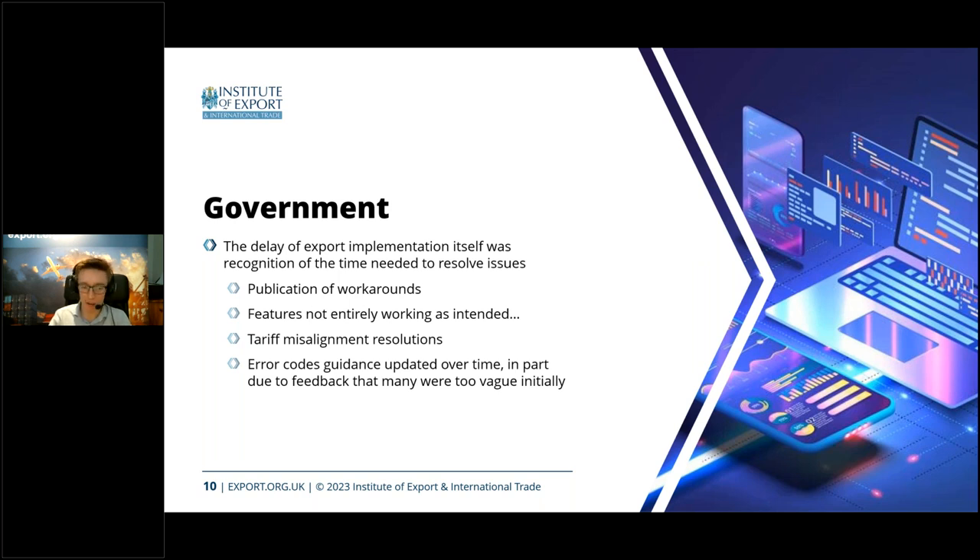The consolidated workaround document is decreasing over time, but many issues there still don't have an expected resolution date. This in part informs their decision to delay the export implementation. It should have come in end of March originally; they've pushed the mandatory date back to November. That's been attributed to the quite a few issues thrown up by the imports implementation.